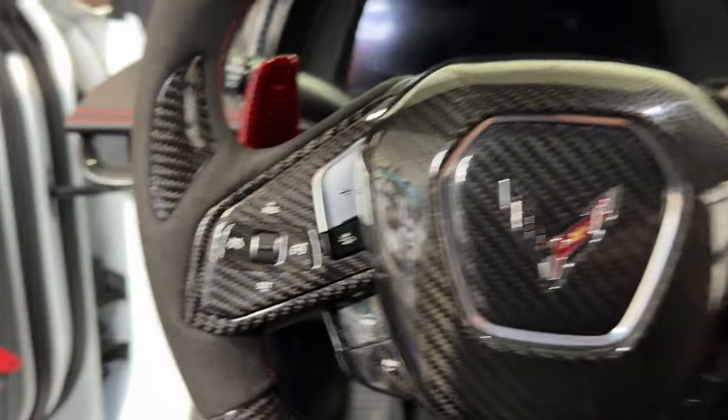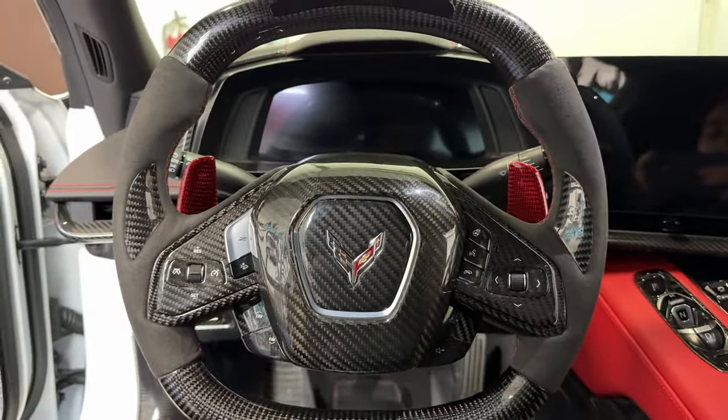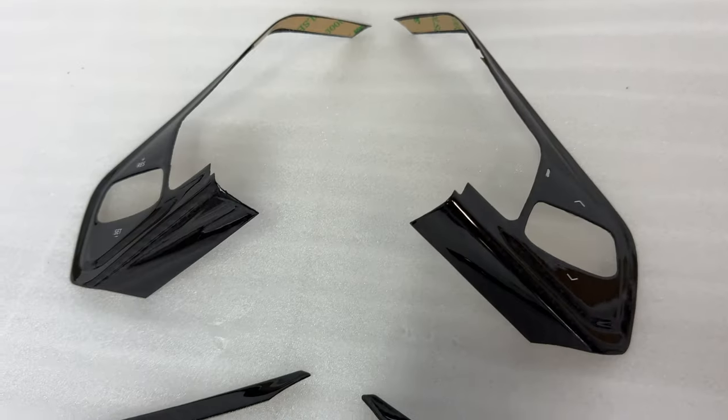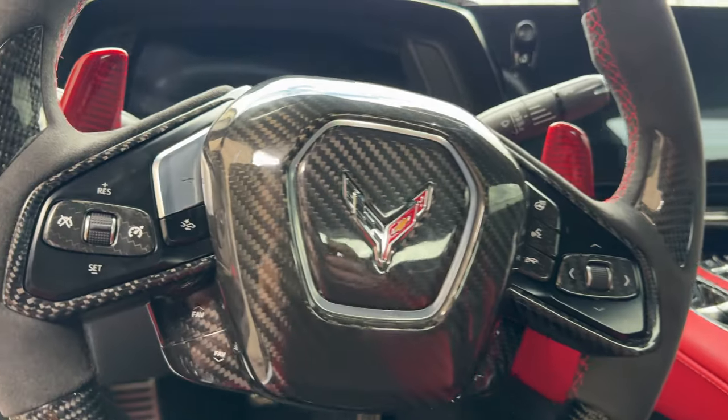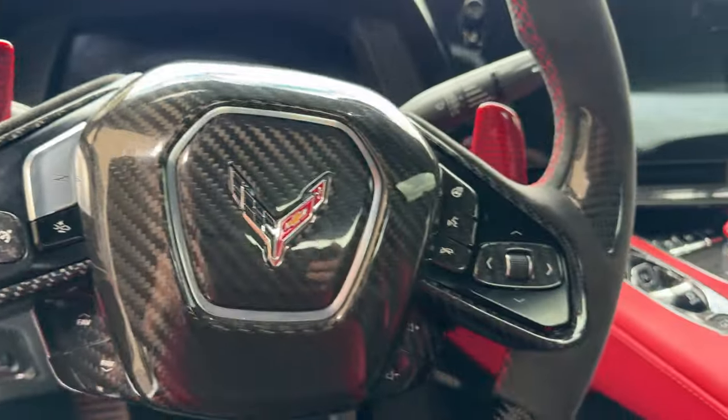What's going on everybody, you're watching Next Gen Speed, back at you again with another C8 Corvette video. Here we have our new 2024 C8 Corvette steering trims. This includes the crash assist button that goes on the bottom of the Z button, updated to make sure they're all good to go.